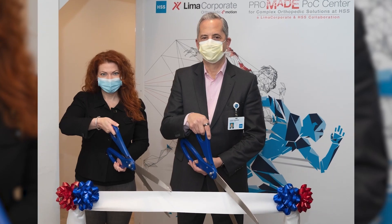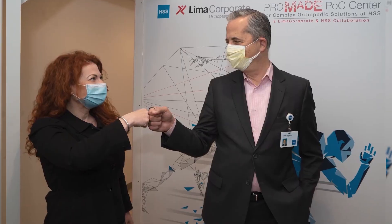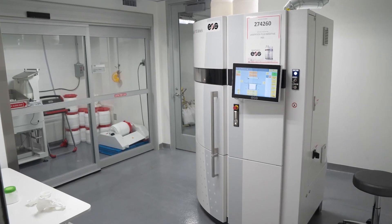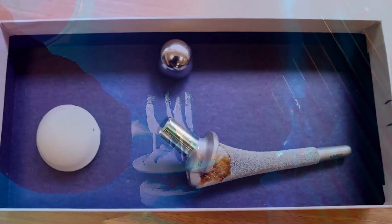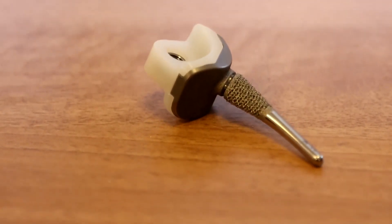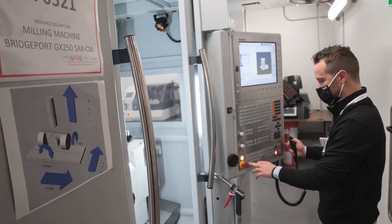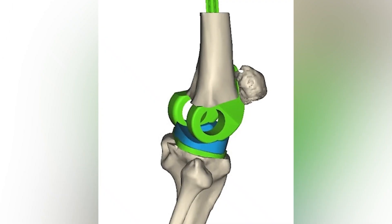Lima's collaboration with HSS is a perfect marriage. They actually have 3D printers in-house at the hospital that we can use to print metal implants for our patients. The advantage is twofold: one is speed. The second, less obvious benefit is that as surgeons become more familiar with 3D printing technology, that's going to spark new ideas which will generate newer, innovative implants for the next generation of patients.